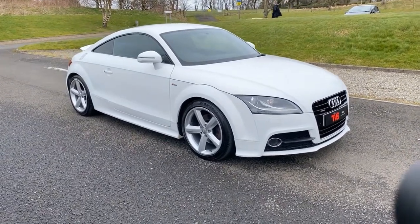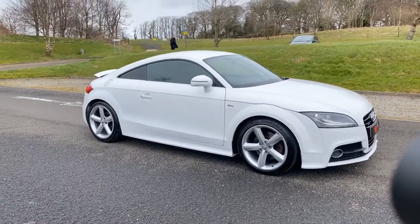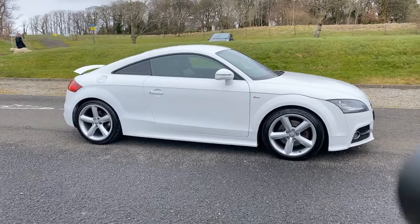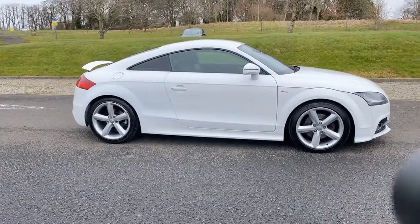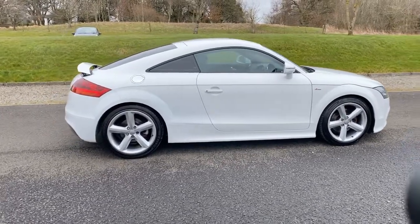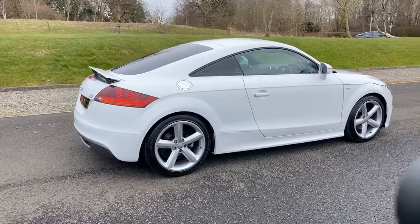Hi there. Here we have the 2011 Honor 61 Audi TT TDI Quattro in Ibis White. It's the S-Line model with that half leather, half Alcantara interior. It has covered 73,790 miles.